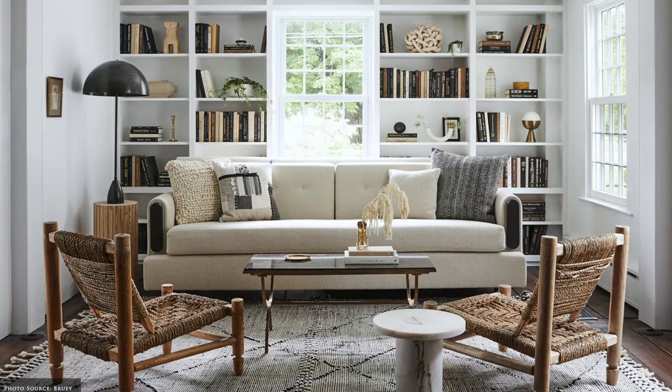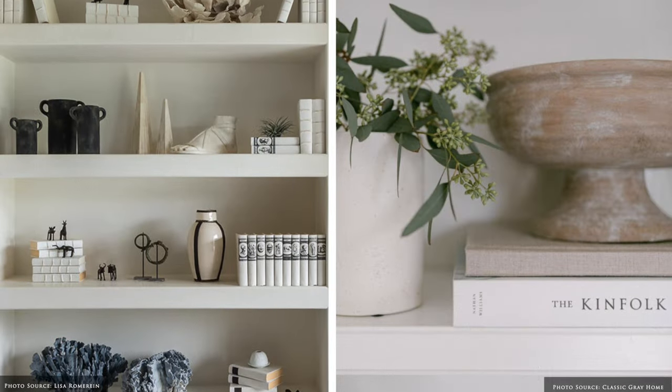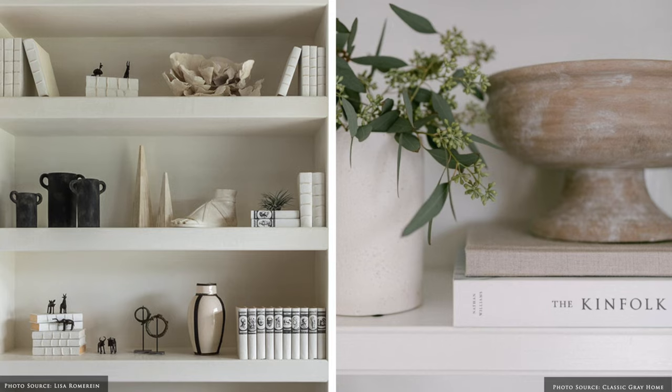Finally, take a step back and look at the overall composition, ensuring there's a cohesive balance of colour, shape, texture and enough free space for the items to breathe.